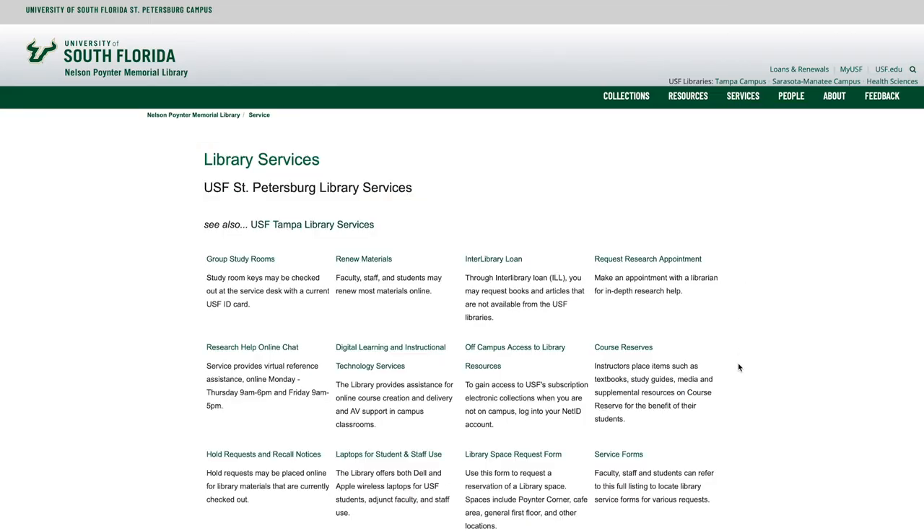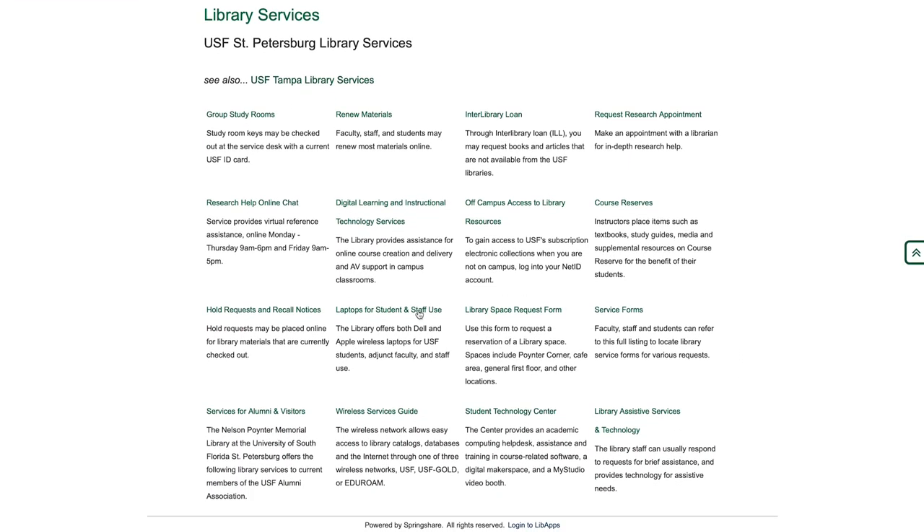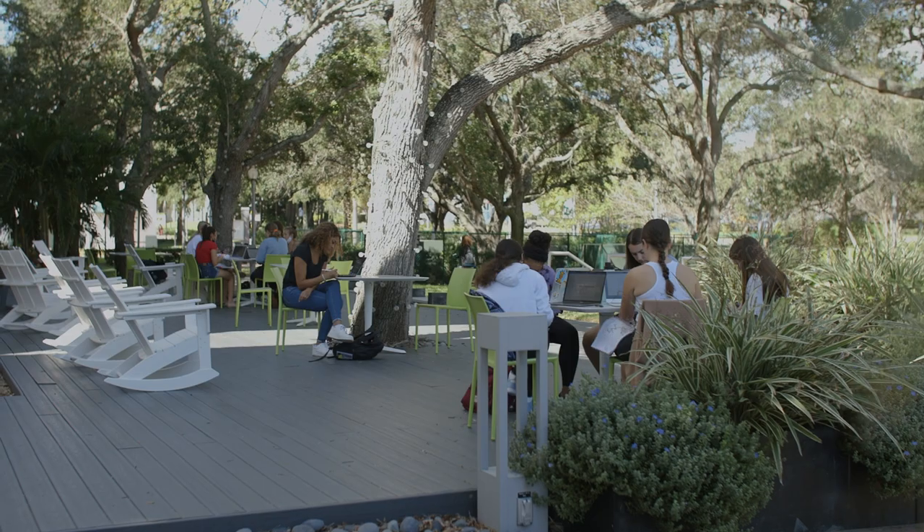Do you prefer working on a laptop? We have PC and Mac laptops available to students for loan in the library. We also provide access to our wireless network throughout the library and on our patios.